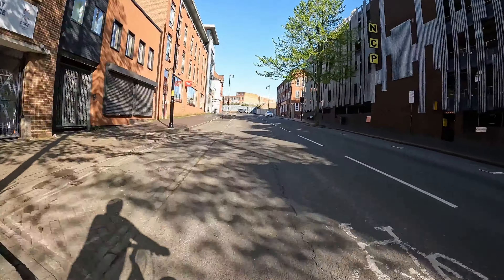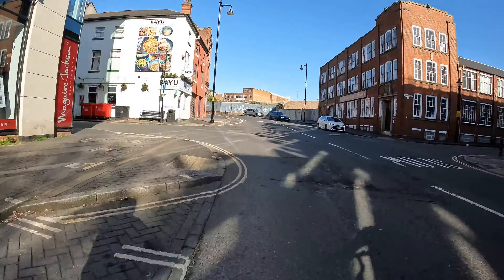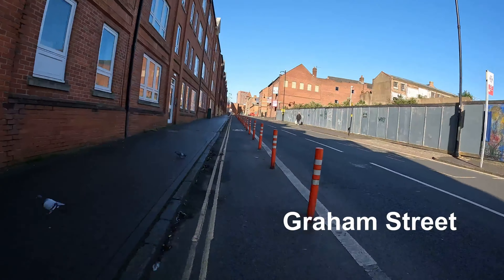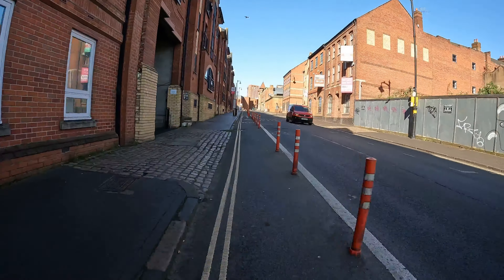It used to be like a really nice red colour — it baffles me why they've decided to paint it grey, I think it looks so crap now. But New Hall Street turns into Graham Street and we've got a nice little protected cycle lane for going up the hill, which is always nice.